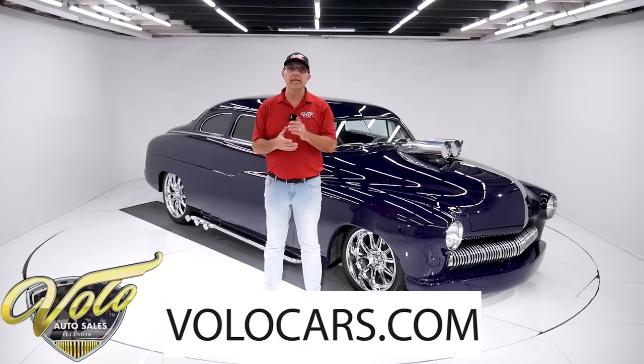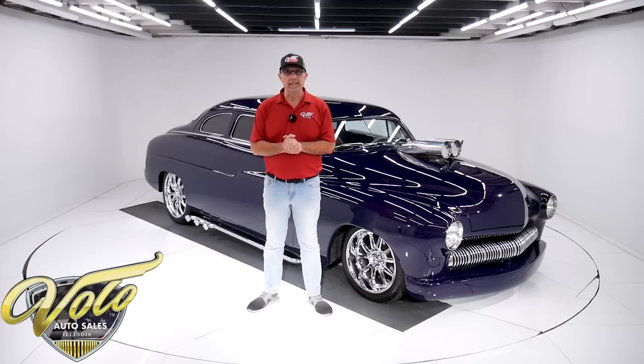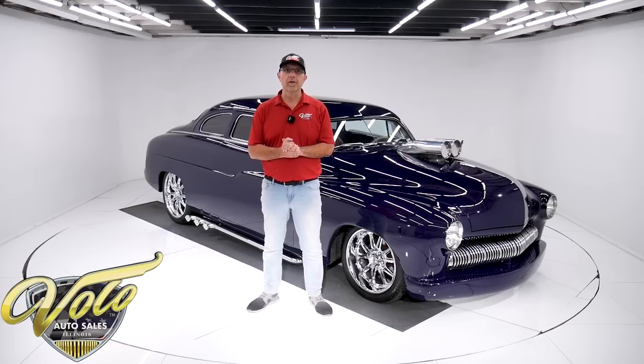You can look at the pictures, read the description. There is a price tag on every one of our cars, including this one, along with a monthly finance option as well. Yes, we can finance a 1950 Mercury for you. That's at volocars.com.